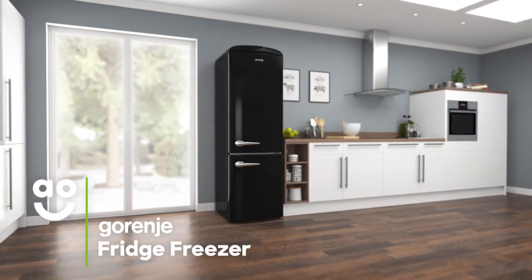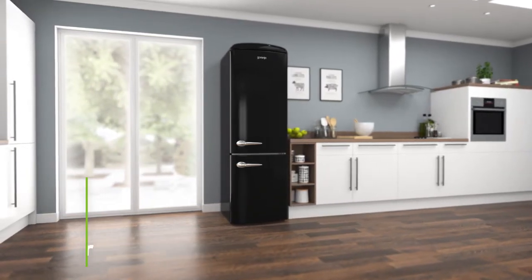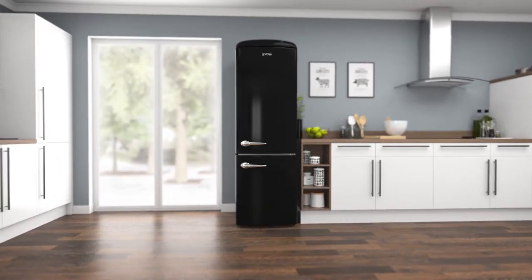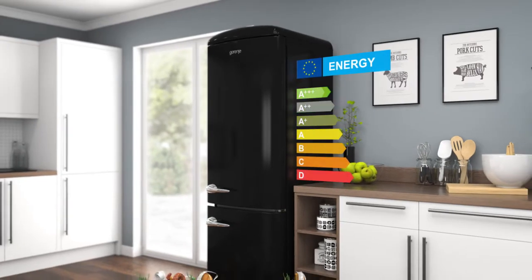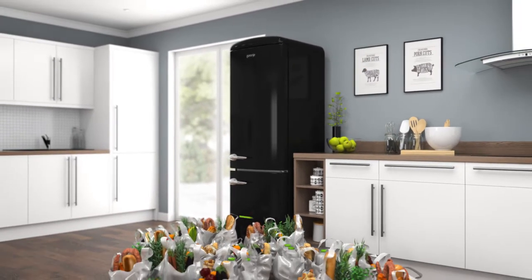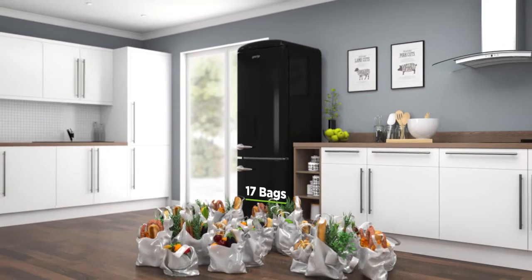This stylishly retro fridge freezer from Gorenje is great for households looking for a low-maintenance model with clever technology to keep food fresh. It has an A+++ energy rating and a combined capacity of 307 litres, meaning it can hold 17 bags of food shopping.